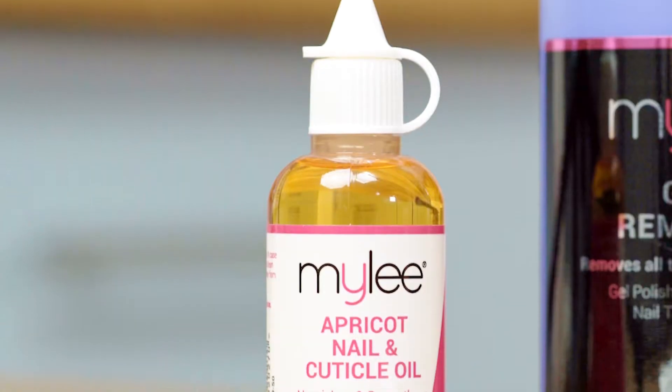Cuticle oil is my must-have product. It literally should be in every kit going. This little bottle is the thing that's going to change your life.